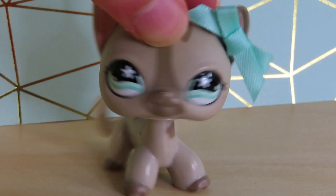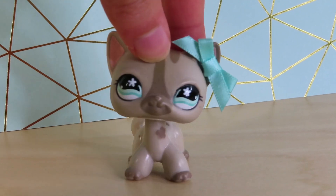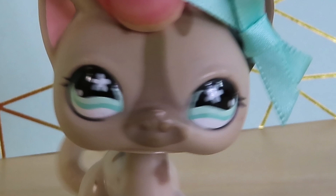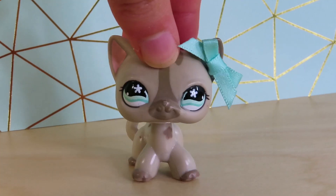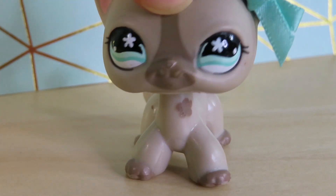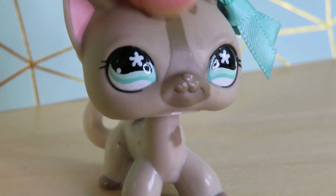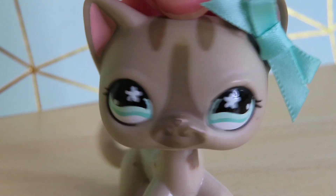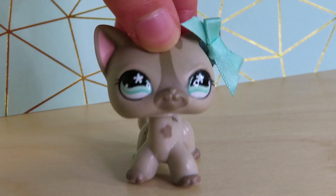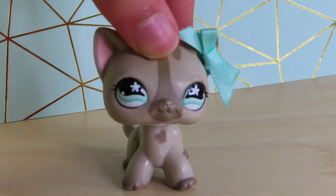Hey guys, it's Sugar Diamond here and today I am going to be reacting to the brand new LPS that Hasbro just announced a few days ago. I know this video is like the latest one out there and you've probably already seen a billion videos like this, but I decided to take this opportunity to make a reaction video since I've only seen a few of the newer pets. I'll be showing my face in this video to get a proper reaction, so if you haven't seen my face review, go click up here and then come back.